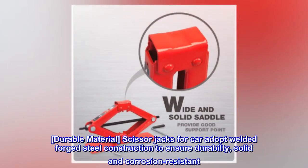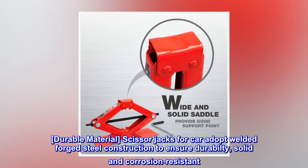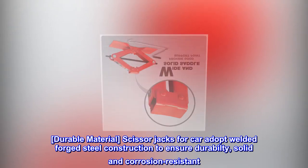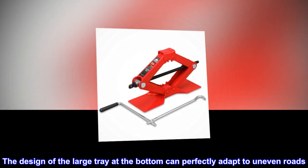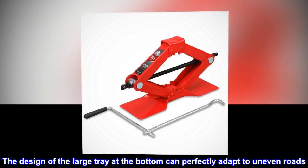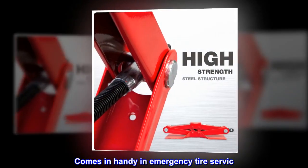Durable material. Scissor jacks for car adopt welded forged steel construction to ensure durability, solid and corrosion resistant. The design of the large tray at the bottom can perfectly adapt to uneven roads. Comes in handy in emergency tire service.